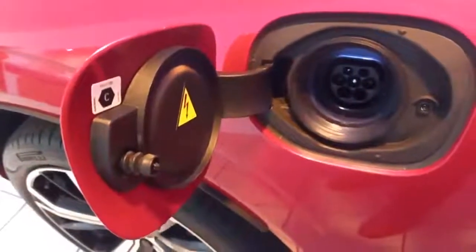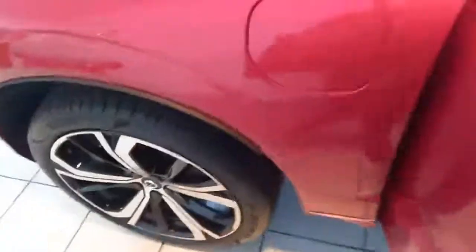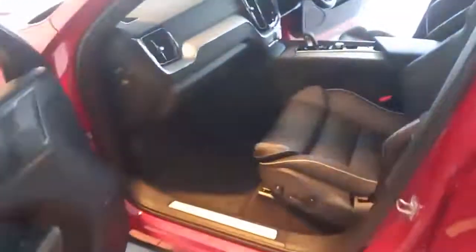Being this is a plug-in hybrid, this is where it plugs in, and this is the near-side front. It will charge from the socket, or through kinetic energy, or from power from the car itself.